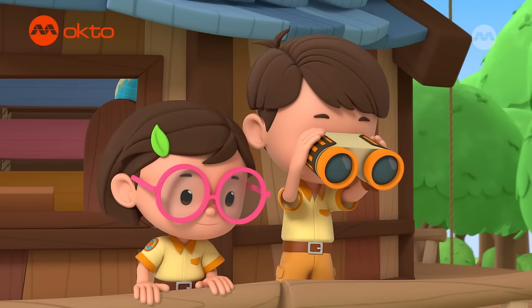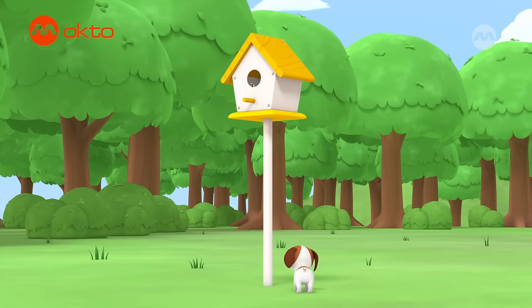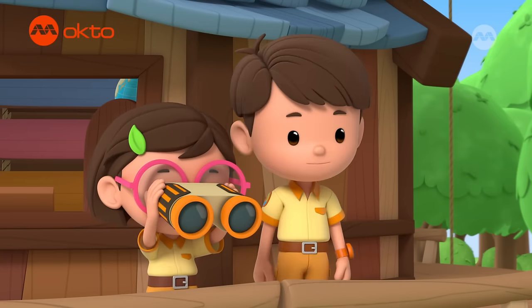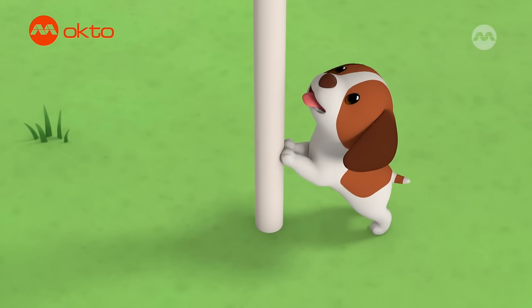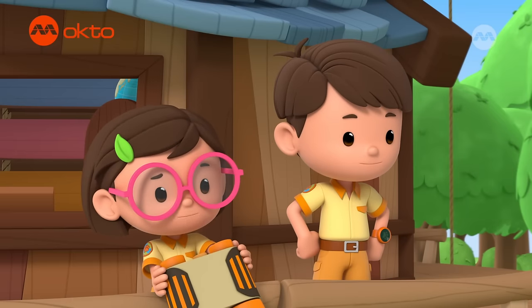Look at that! The early bird catches the worm. Let me see, Leo. Here you go, Katie. They're feeding our babies. And it looks like Hero wants some of their food. I don't think you like worms, Hero.